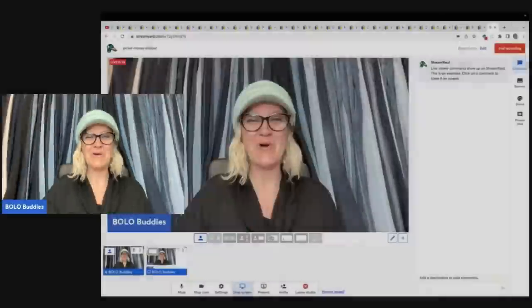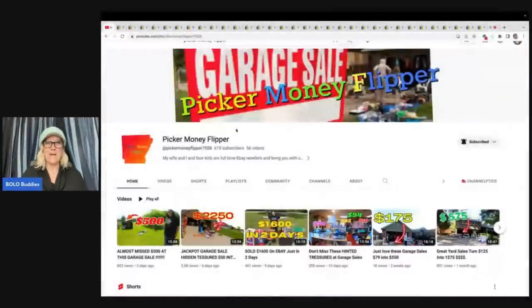Are you guys ready for some major bolos? If I found these items, I would be so excited. We are going to talk about some big money bolos. I'm going to tell you where they got it, what they paid for it, and what it sold for. I am featuring Picker Money Flipper — this is their YouTube channel. They are at 619 subscribers. Let's get them to 1,000. Let's see how many people can subscribe who watch this video. If you subscribe, write down in the comments 'subscribed.' They do a lot of garage sale videos — very entertaining and educational. I will link them down below.